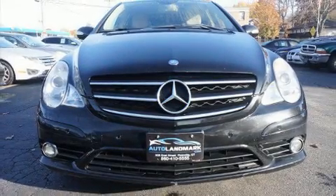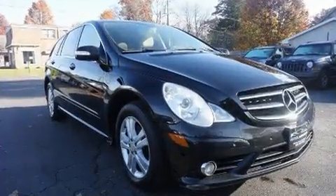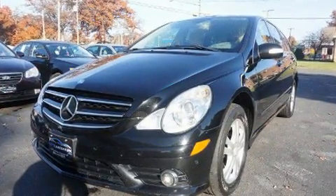Take command of the road in the 2009 Mercedes-Benz R-Class. A 3.5-liter V6 engine pairs with a sophisticated 7-speed automatic transmission, and load-leveling rear suspension maintains a comfortable ride.